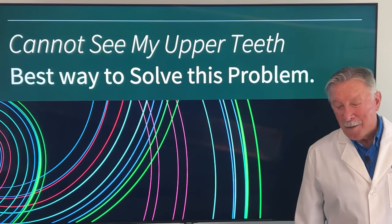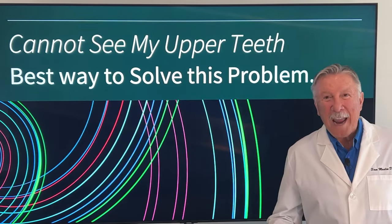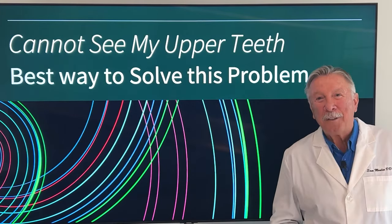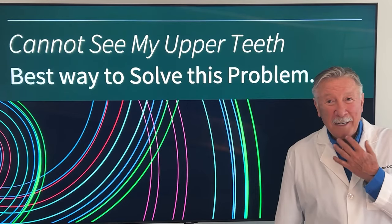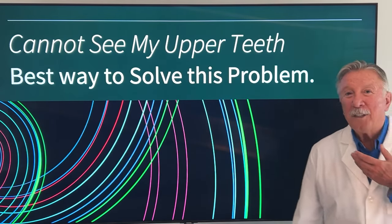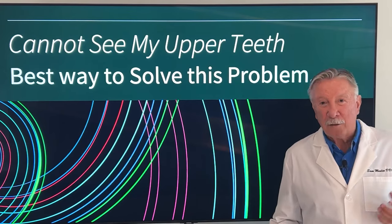If you can't see your upper teeth, I'm about to show you the absolute best way to be able to see your upper teeth. You can't do it with porcelain veneers — if they lengthen just your upper teeth with porcelain veneers, it's basically going to make your overbite even worse. And if you have an underbite, it won't help at all. You need a better jaw position, longer upper teeth, and facial support — and all of those things come with this method.